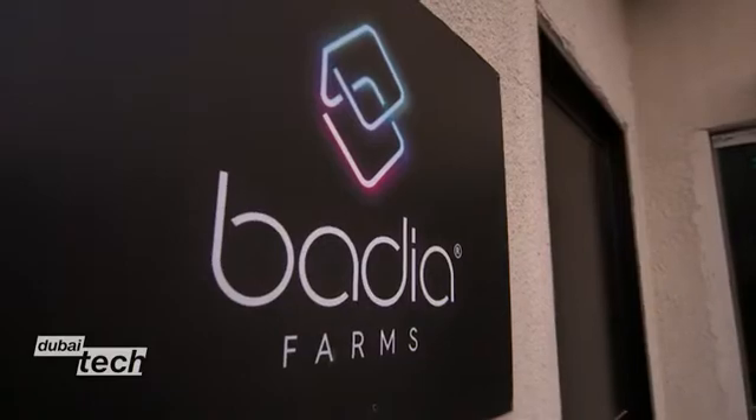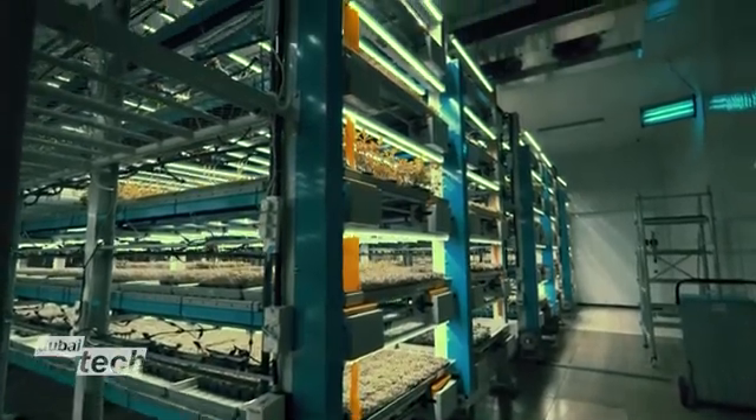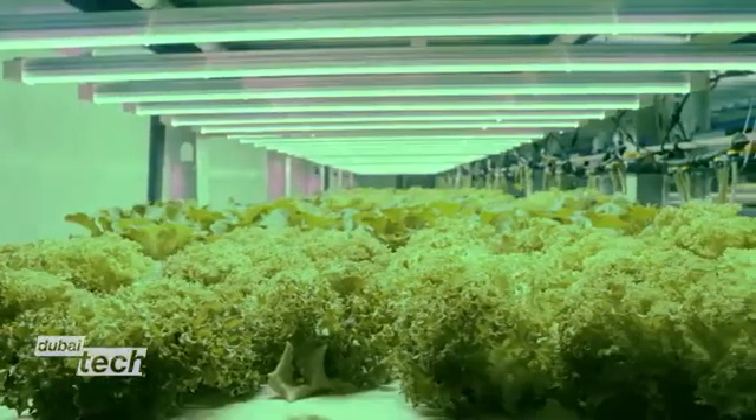The distinguished thing about our crops is going to be the quality. We will not only export the products, we'll export the technology as well, after applying it here in the UAE. Back at Badia Farms, they're pushing ahead with plans to double in size over the next few weeks and launch a similar vertical farm in neighboring Saudi Arabia.